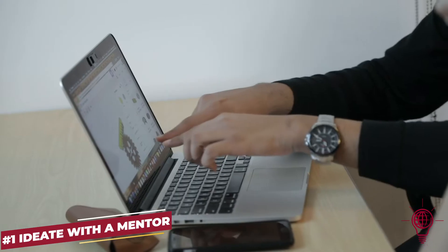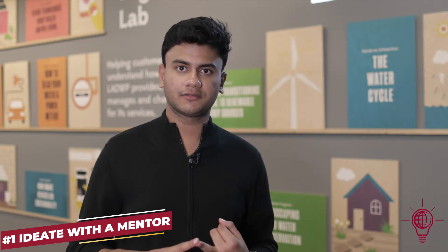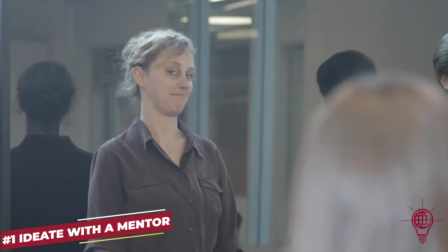Starting off with the ideation process starts with identifying the problem. Mentors serve as people you can bounce ideas off — they help you refine your ideas and your thought processes.